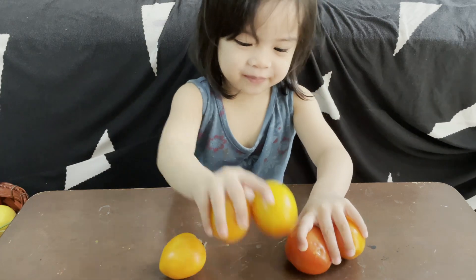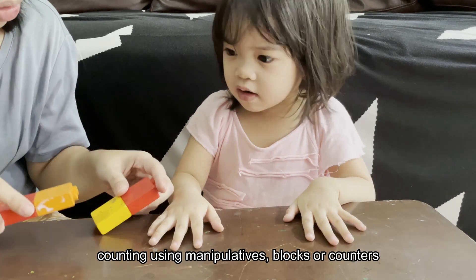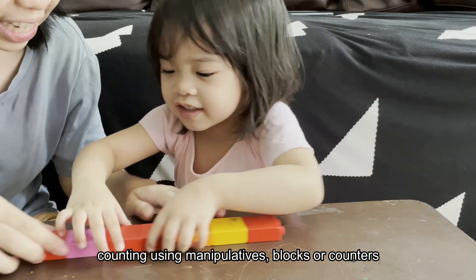Good job, Kaya! Okay guys, I see that your toys are on the floor! Let's put some here on the table and let's count them!